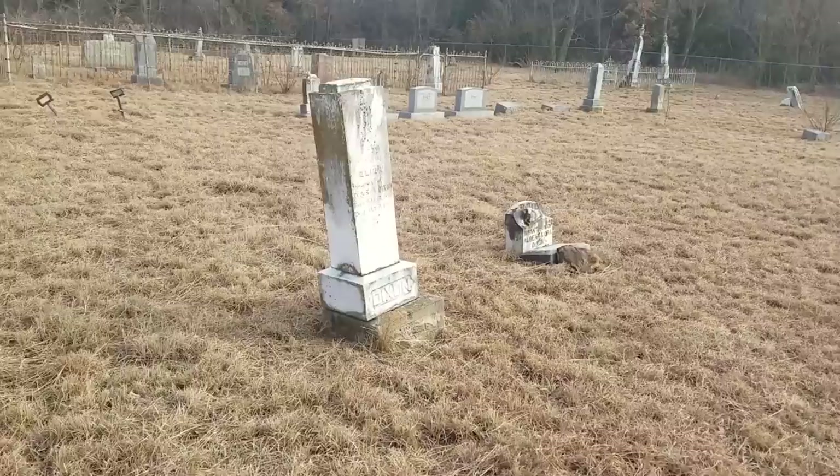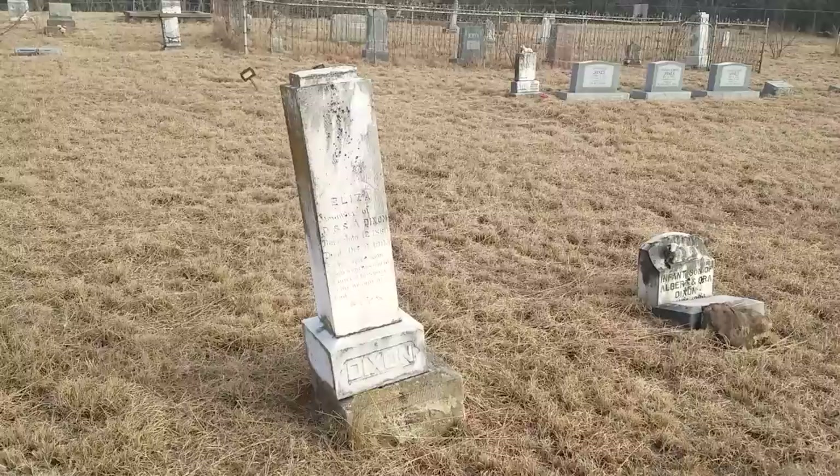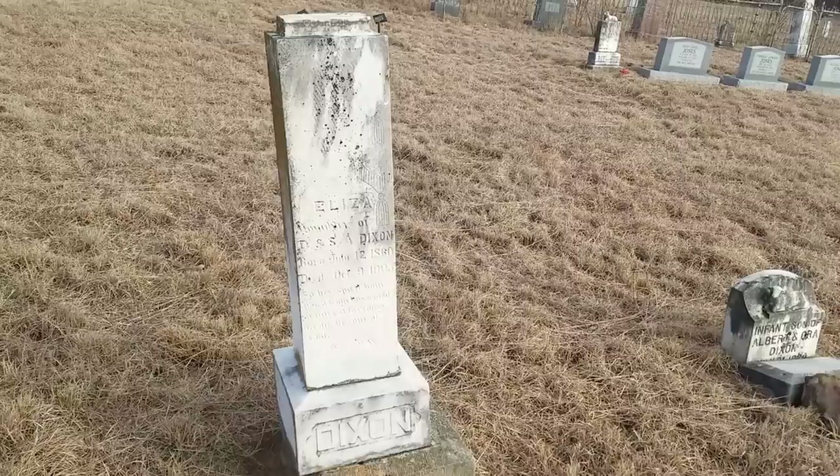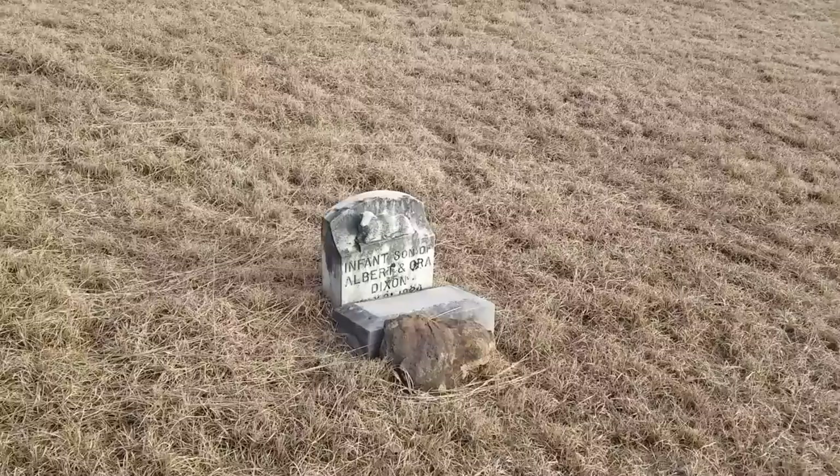This one has a pretty good lean to it. Last name is Dixon — Eliza Dixon, born in 1860, died in 1905. And there's an infant son with the last name Dixon.